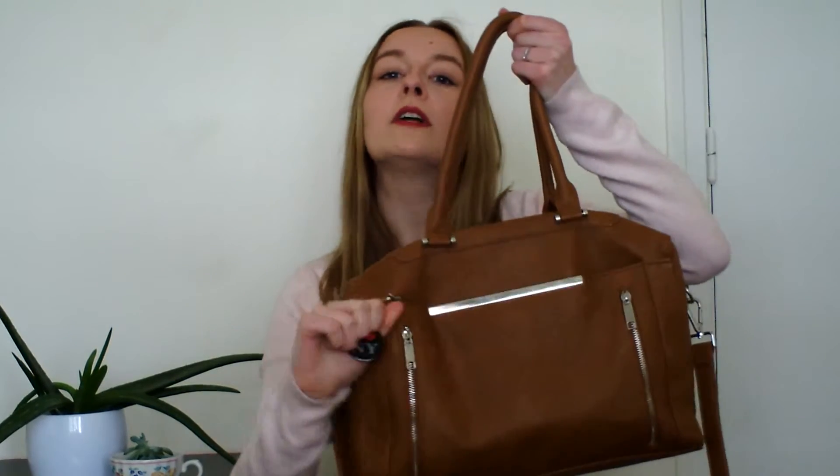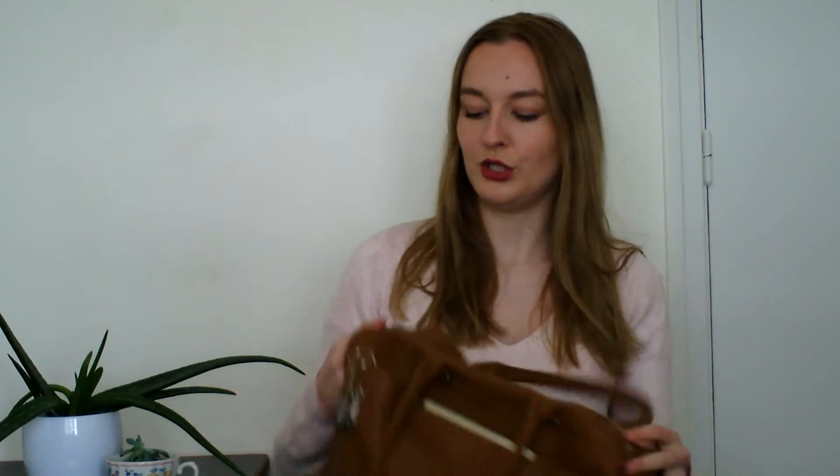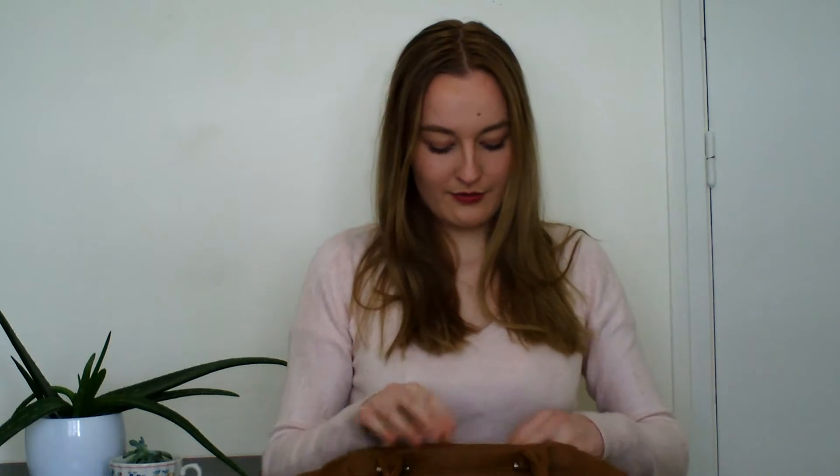I use it as a tote carry and a lot for New York carry. In this little pocket I put just nothing — I just use the biggest pocket in the middle. When I open it I have my purse and it's from Bershka.